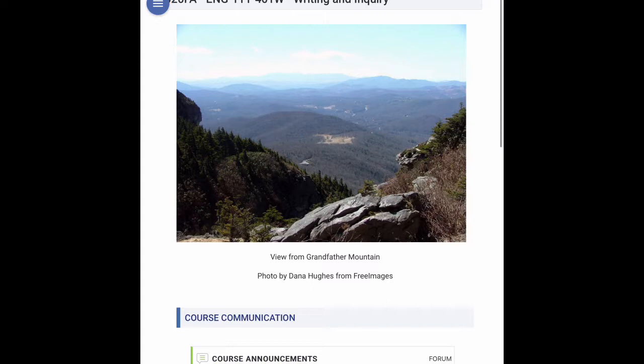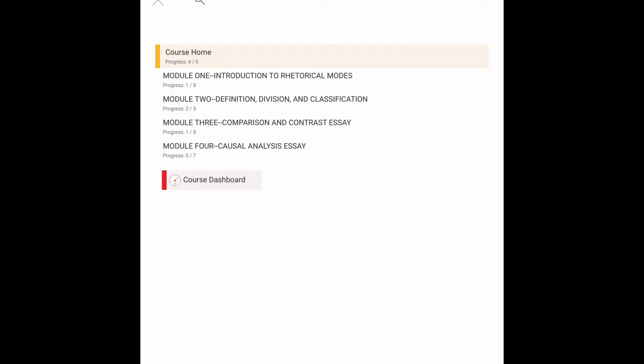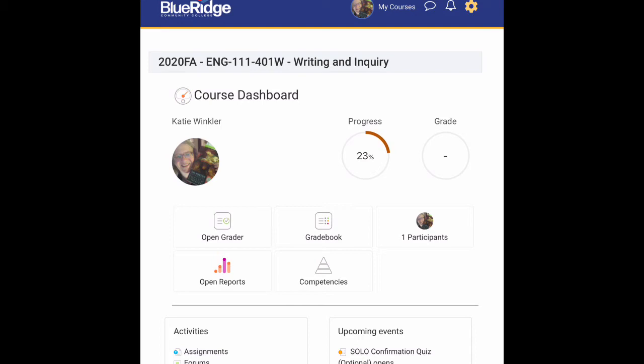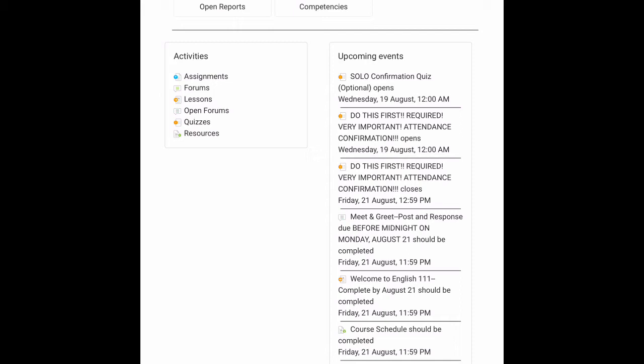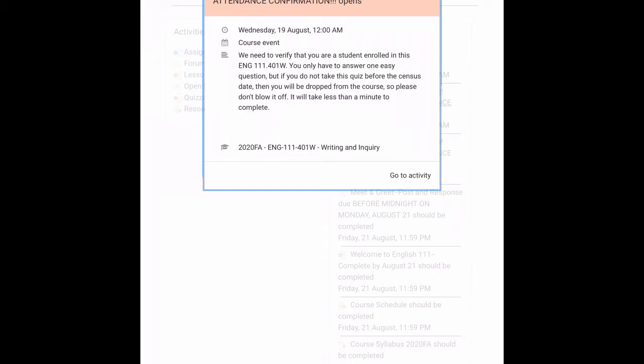If you go back to the course home page and then go to the menu, you'll see the four modules that are open to you now — there are eight modules altogether. Click on the course dashboard, and your course dashboard will show your progress and grade, the grade book, upcoming events, and activities — all of this to help keep you up with the due dates.